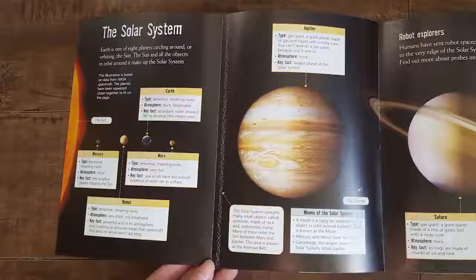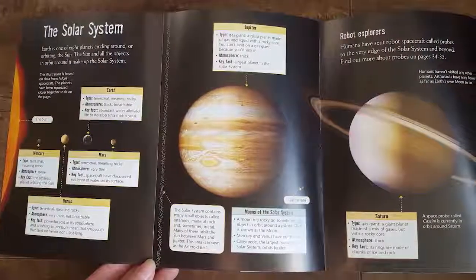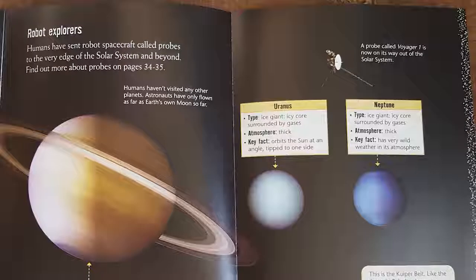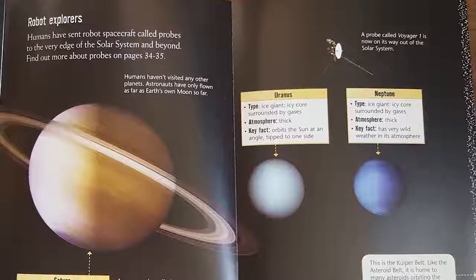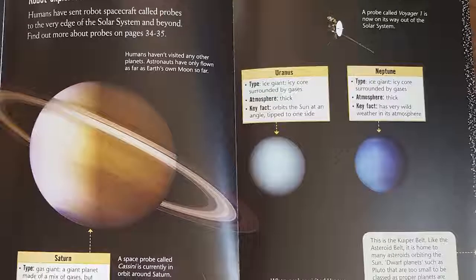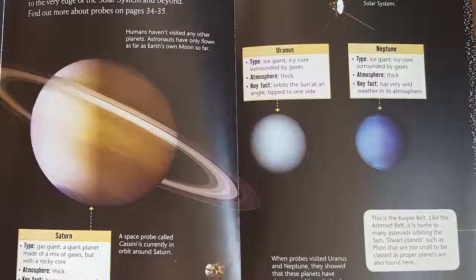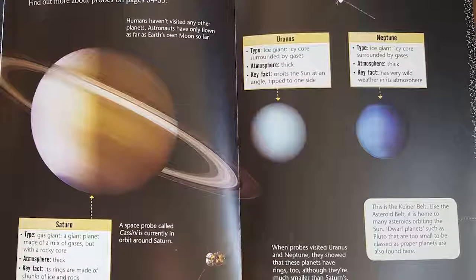You can see this page folds out to show us the entire solar system. Earth is one of eight planets circling around, or orbiting, the sun. The sun and all the objects that orbit around it make up the solar system. Did you know humans haven't visited any other planets? Astronauts have only flown as far as Earth's own moon so far.